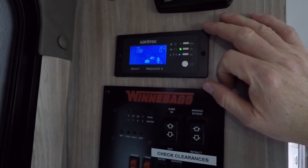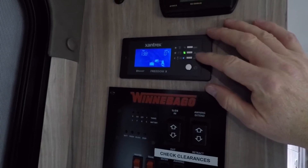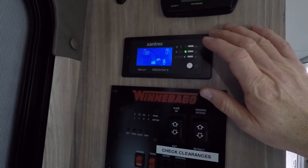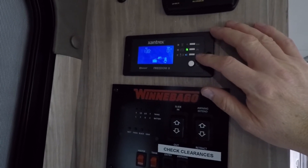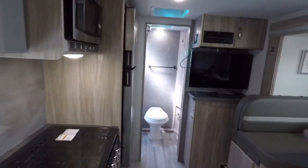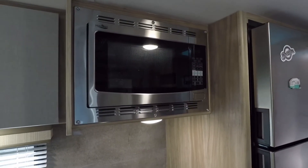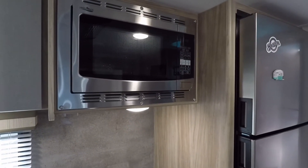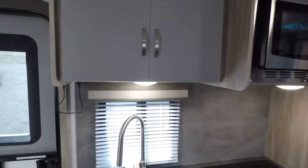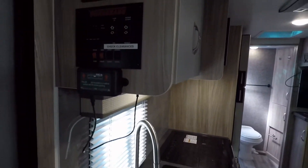The Xantrex, which controls the lithium-ionics battery system, actually has a feature where if it's not getting enough pull on the system it will shut itself down. That doesn't mean it kills power to everything in the trailer — I've been testing it and the fridge does stay on, some lights still work, but things like the microwave, which has a higher pull, will shut off.